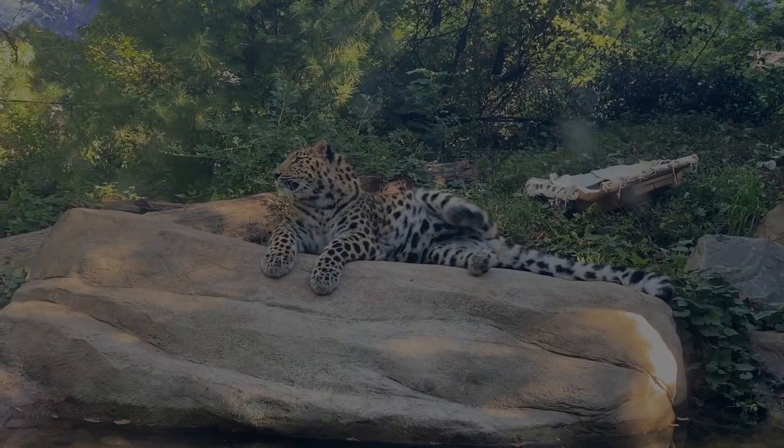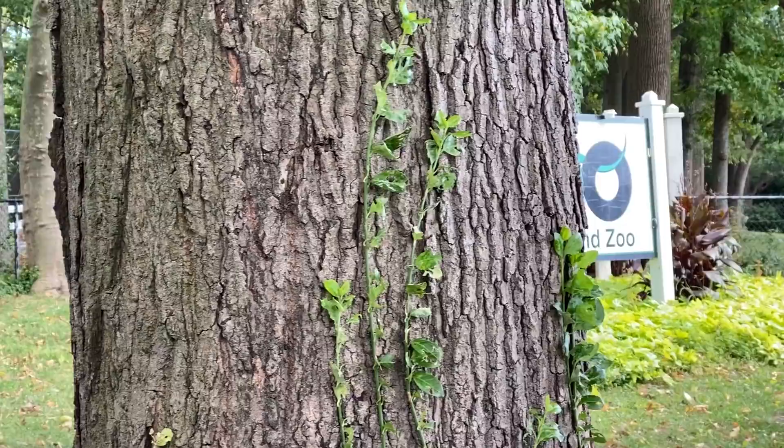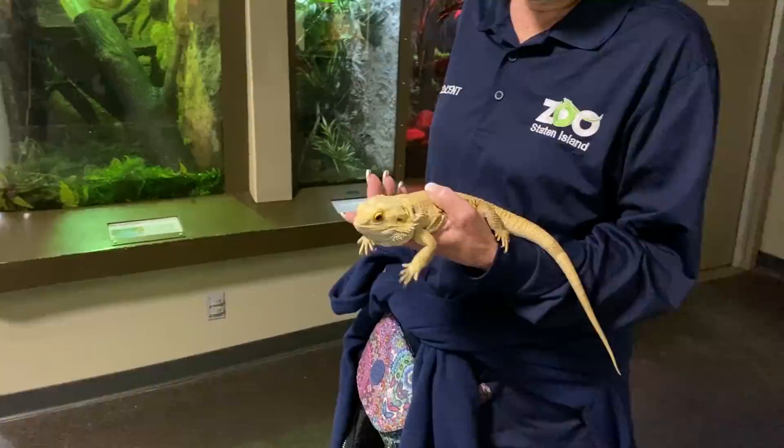Since the Bronx Zoo is normally packed and I don't want to be there during a pandemic, here we are at the smaller and more secluded Staten Island Zoo. I saw so many awesome animals here that I actually have enough footage for like 2 videos.